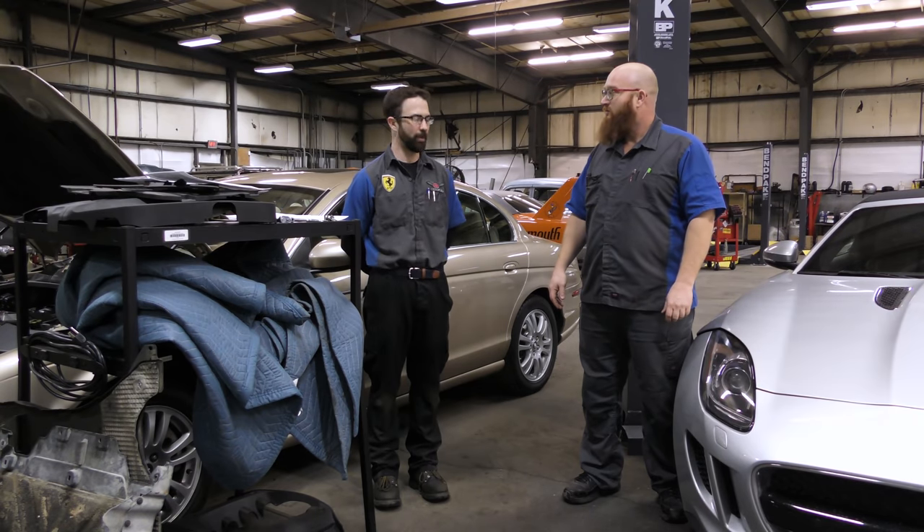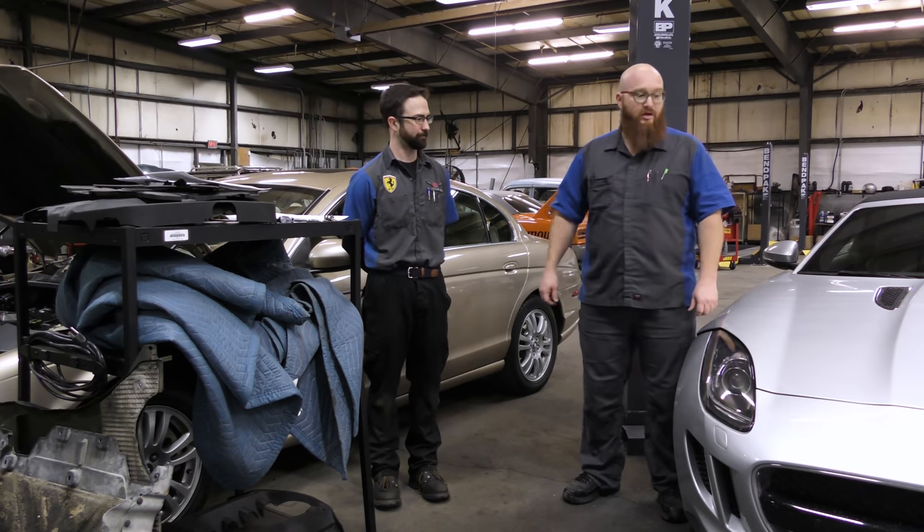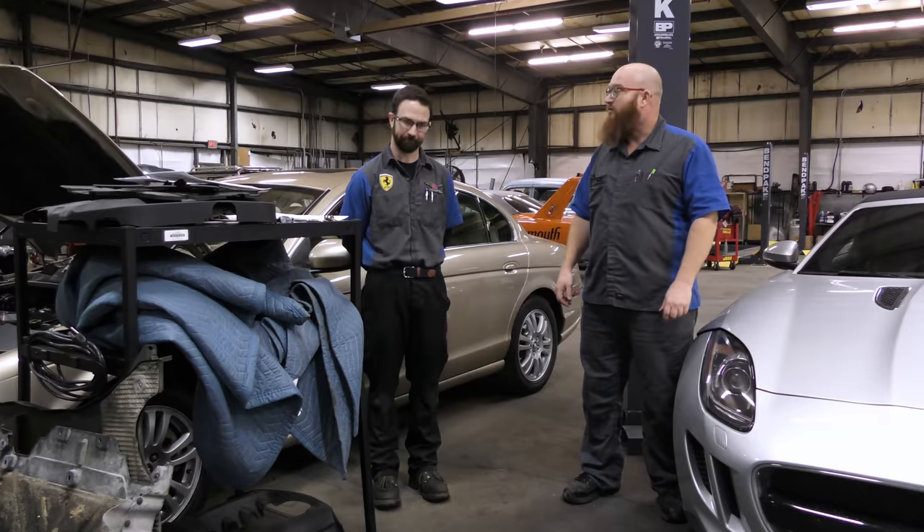Yeah, there are some pretty obvious things just from popping open the hood and pulling off the engine cover that have me a little concerned about the repairs that were done. Well, let's get the hood open and take a look — I definitely want to show the guys what you found.